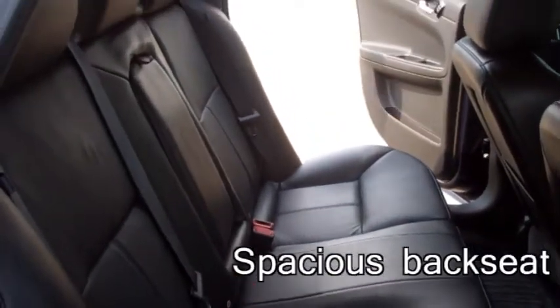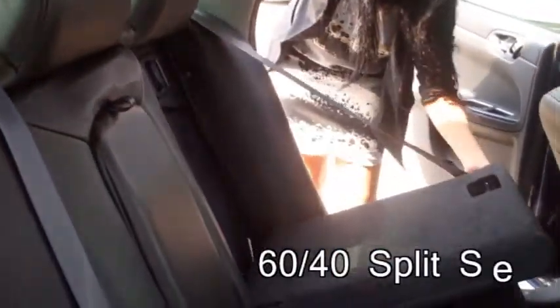In the back seat we have a spacious interior. There's also a pull-down armrest and cup holders for your passengers, as well as 60-40 split seating for trunk access and cargo versatility.